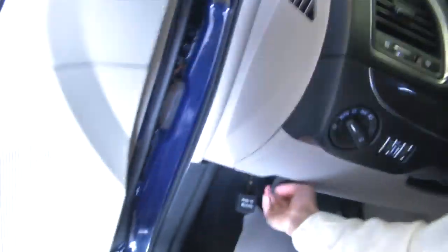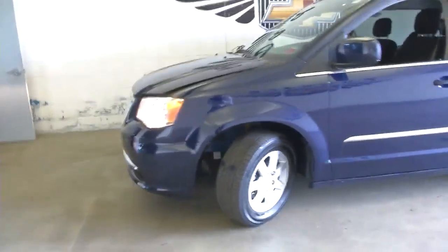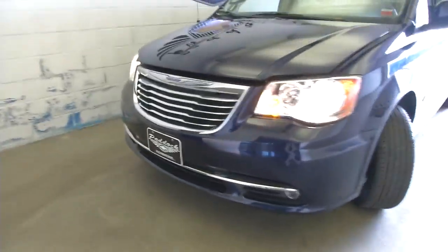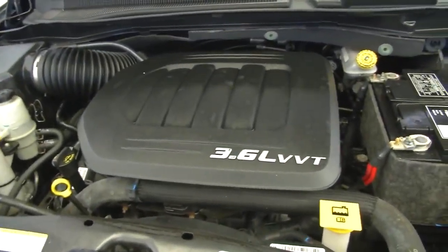We'll pop the hood and continue our walk around to the front of the vehicle. Exterior looks to be in real good condition. Let's pop the hood — looks and sounds real good.